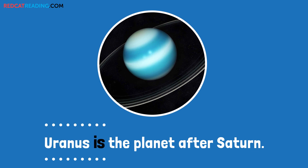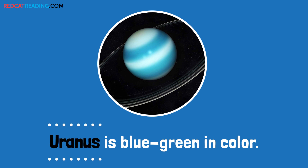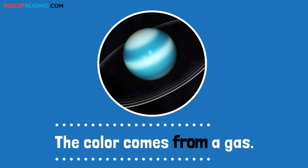Uranus is the planet after Saturn. Uranus is blue-green in color. The color comes from a gas.